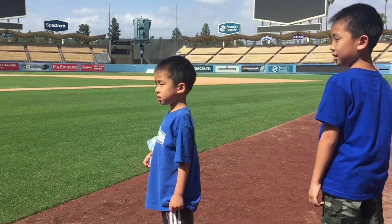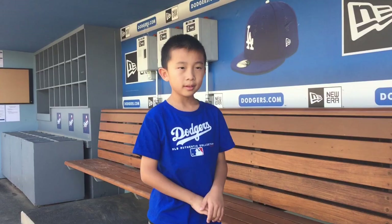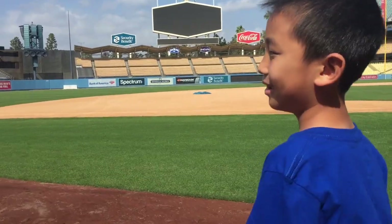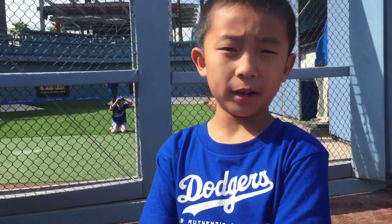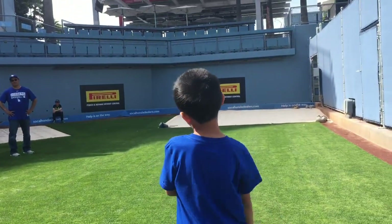We're taking a trip down to the field. Brothers, say cheese! Next we're visiting the Dodger Dugout. The dugout is on the third base side because it is shaded and cool. Now we're going in the bullpen. This is one part of the tour where we get to walk on the grass.